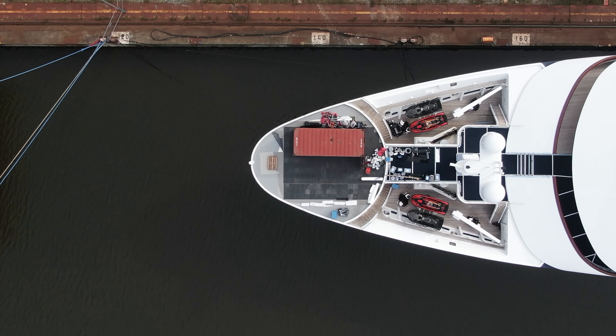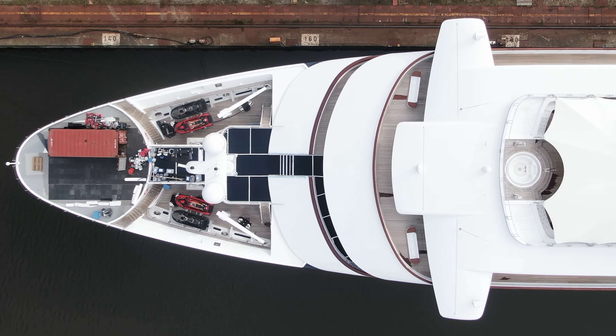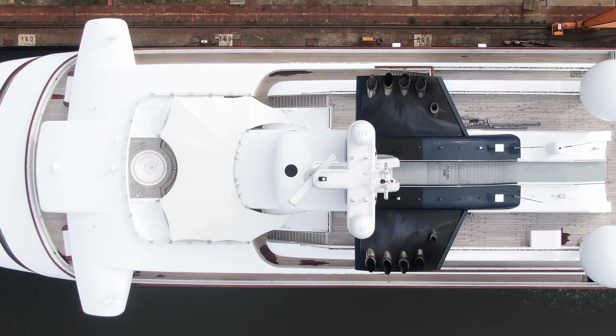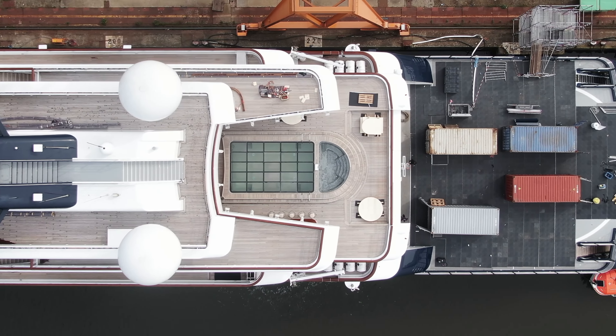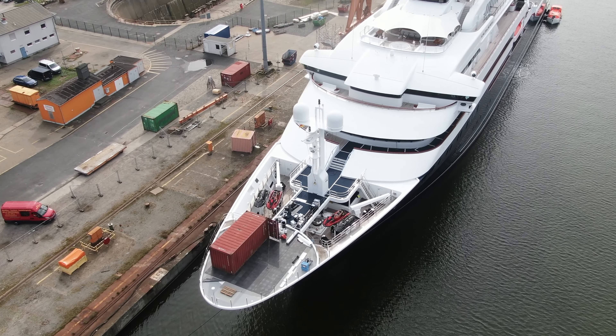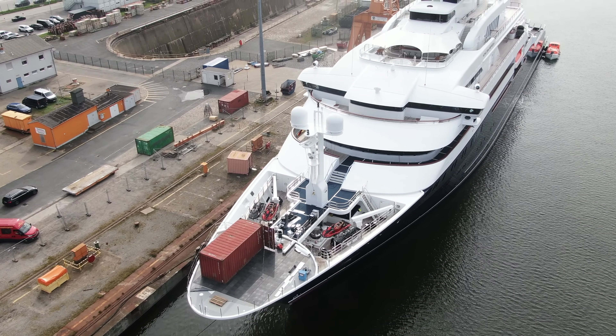The Octopus is not just a yacht. It's got two helicopter pads, a pool, a basketball court, and even a submarine that can stay underwater for up to two weeks. And get this — it used to have a recording studio, but during a 2021 refit it was transformed into a regular owner's area. So, no more jam sessions on the high seas.